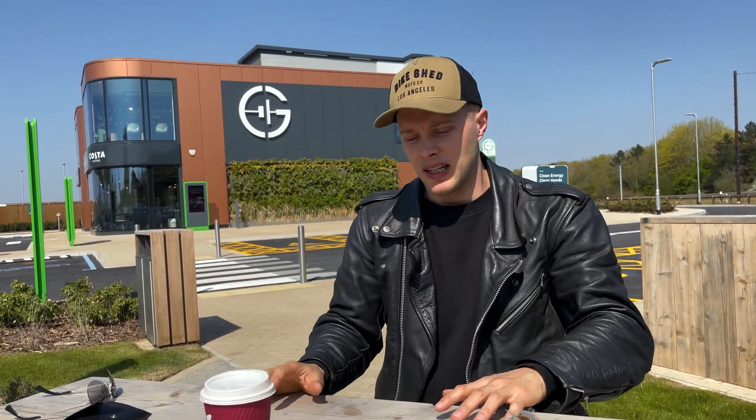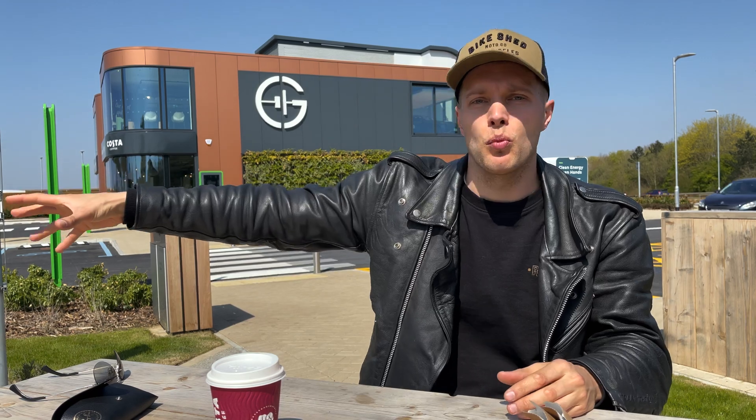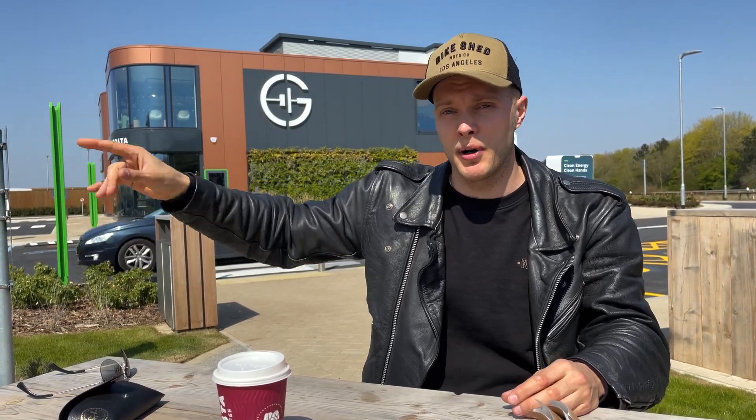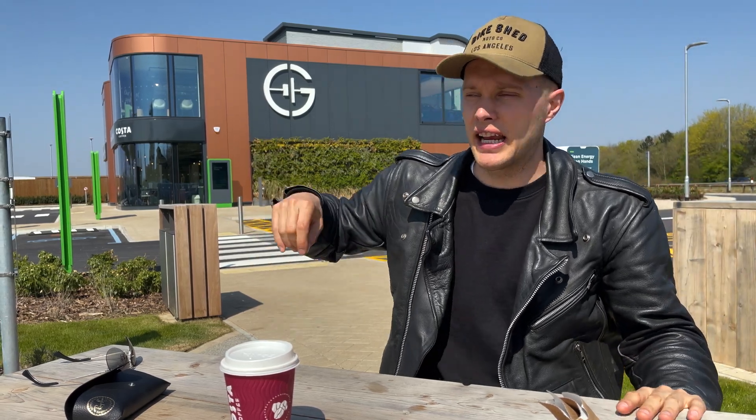We've just spent the past 15 minutes chatting to the guys upstairs who oversee this operation — their enthusiasm for the place is infectious. It's the first time in six years riding the Harley LiveWire that electric motorcycles and the infrastructure combine to make absolute sense. It doesn't work having one broken charger in the corner of a Tesco car park — this 100 percent works. Their ethos is so infectious because they truly believe in this green revolution.